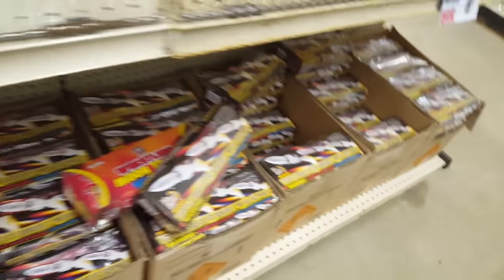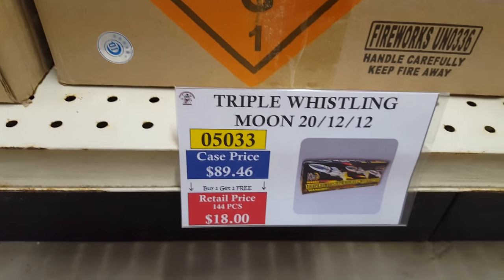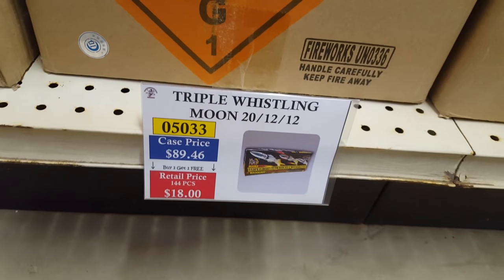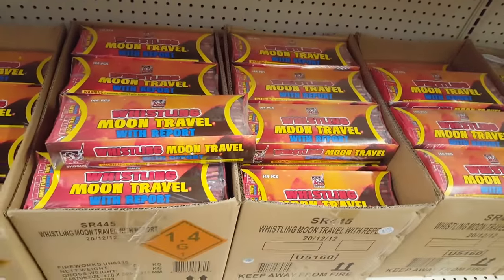Also got various rockets — don't want to miss these. You've got Triple Whistling Rockets by Mighty Max. The case price runs about $55 for 20 packs of ball rockets, which comes out to about $2.75 per pack — a very good deal for ball rockets. You also got regular single-whistle Moon Travelers.